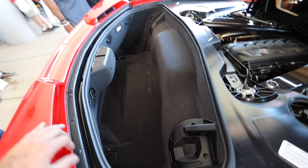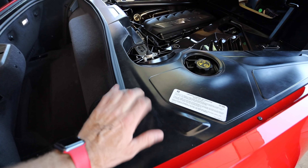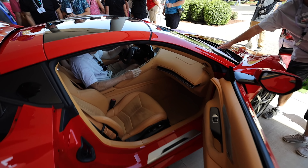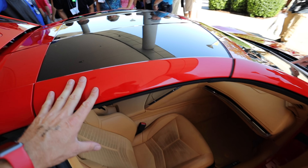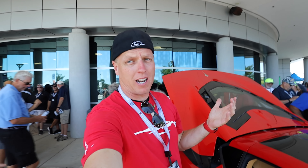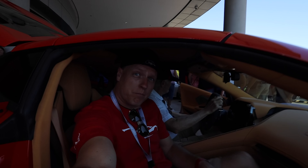Moving over to the red one to show you all this trunk space. Lots and lots of trunk space in this car — they say you can get two sets of golf clubs in here and I don't think that will be any issue. One thing I do notice: this area is all plastic and it can all come out, so that is going to be a perfect area for some twin turbos.